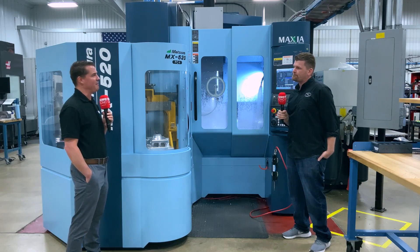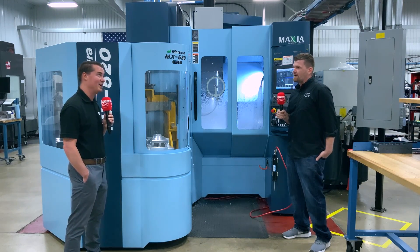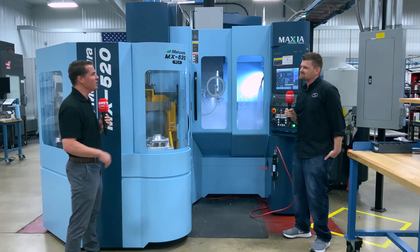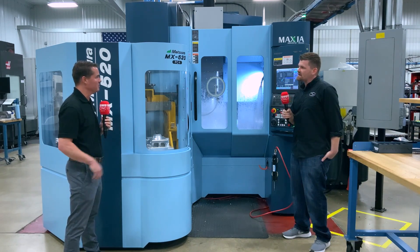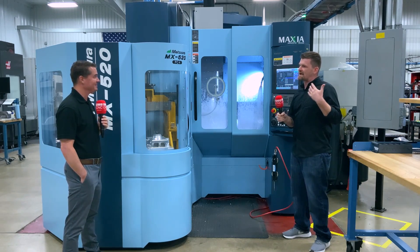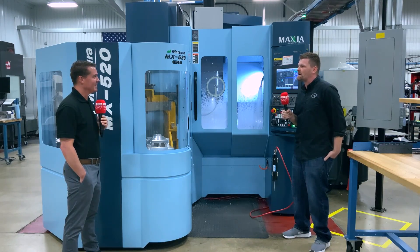How quickly would you say that fear dissipated on this new machine with a brand new control, having run something else your entire life? It sounds like a story, but really within the first couple of days, once you see how user-friendly the interface is, it really puts your mind at ease. It's really nice.